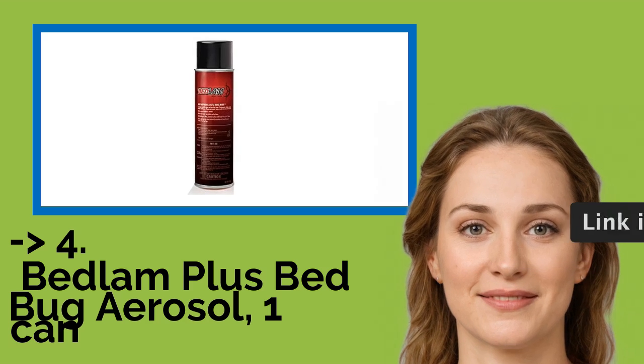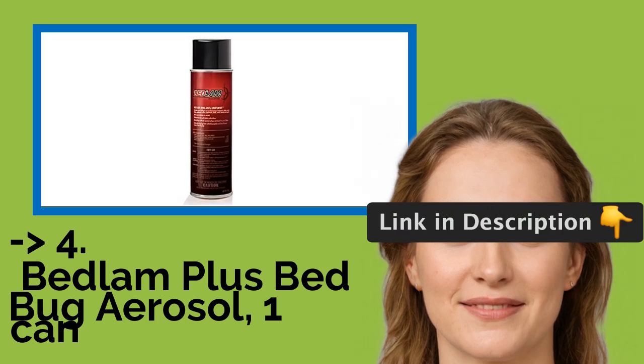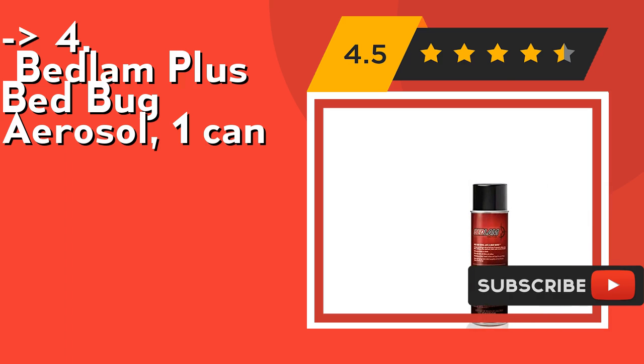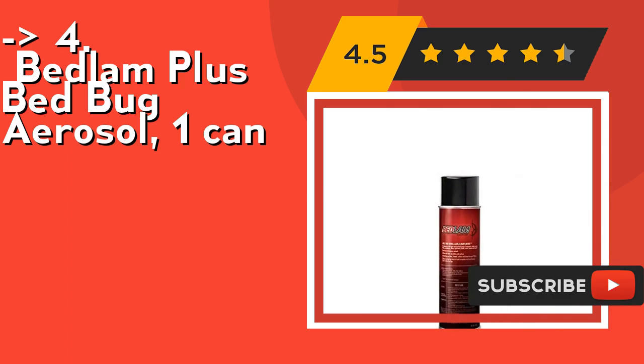According to customers, one should buy the Bedlam Plus Bedbug Aerosol, one can. It has a two-week residual on wood, ceramic surfaces, and carpet. It's for surface spray application on mattresses, wood, furniture, and carpet. Check out the link in the description to buy this product from Amazon.